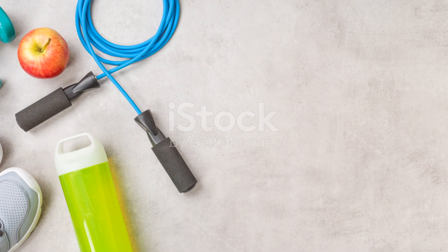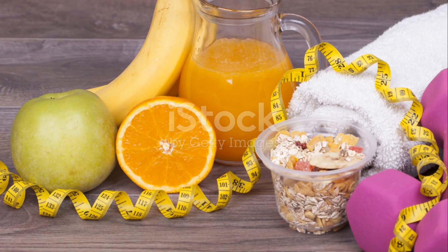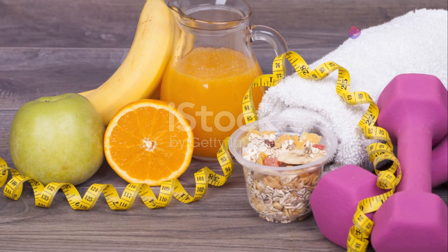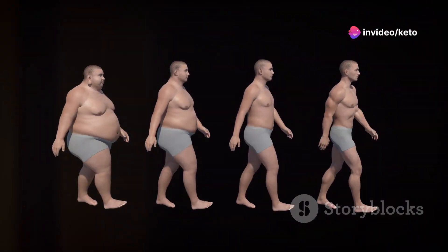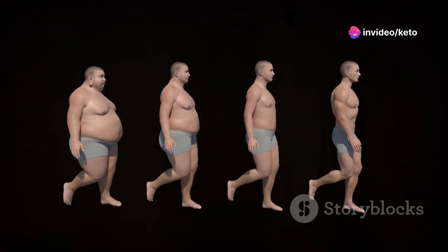Like any supplement, keto gummies work best when used as part of a balanced diet and regular exercise routine. While these gummies can give you a leg up in your weight loss journey, they're not a magic bullet.